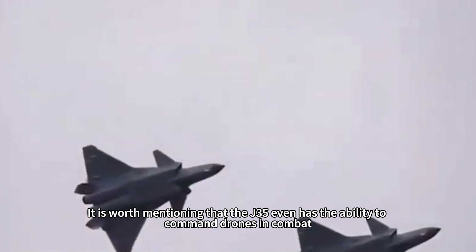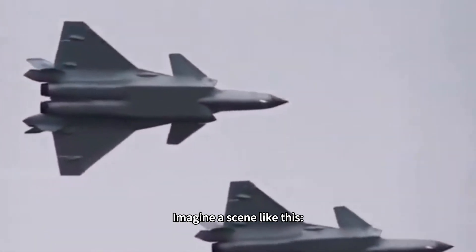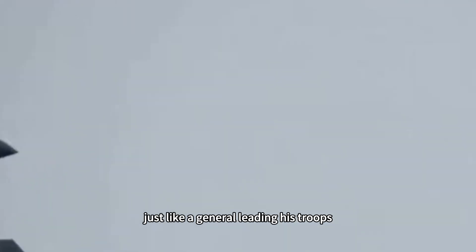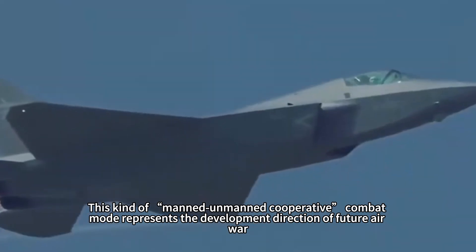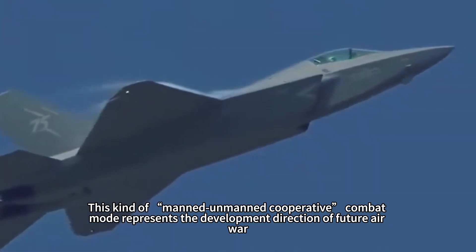The J-35 even has the ability to command drones in combat. Imagine a J-35 leading the way followed by a group of unmanned combat platforms — like a general leading troops, launching an offensive against the enemy position. This manned-unmanned cooperative combat mode represents the development direction of future air warfare.